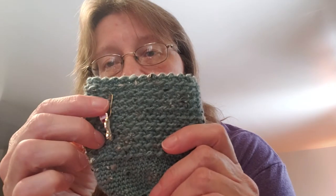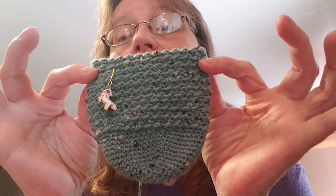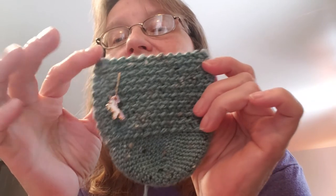Now for my WIPs — my crocheted socks! I'm using Stroll Tweed yarn with a size E hook, following the pattern from one of last month's Knit Crate kits. Last time I showed them I was just here at the very beginning — I only managed about three rows since I was also knitting and doing other things. But I like to show progress on them because that's important to me.